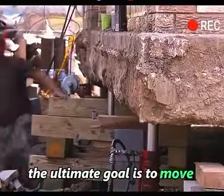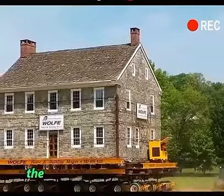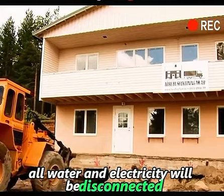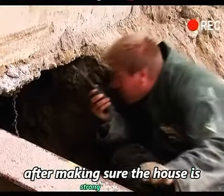The ultimate goal is to move the house. Before moving, the moving team will inspect the entire house. All water and electricity will be disconnected after making sure the house is strong enough.